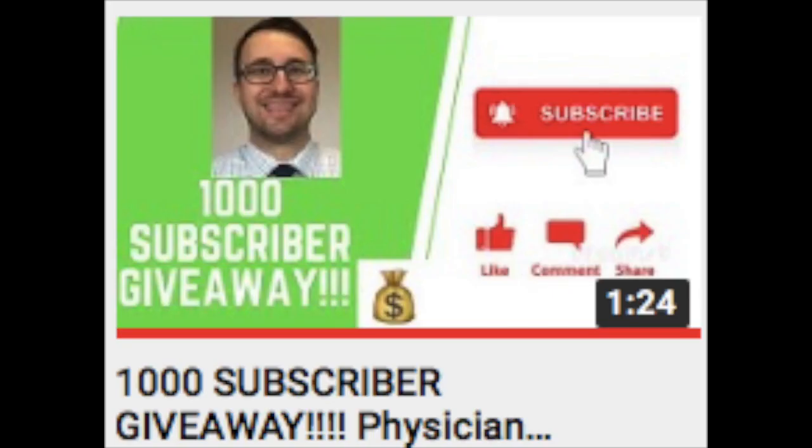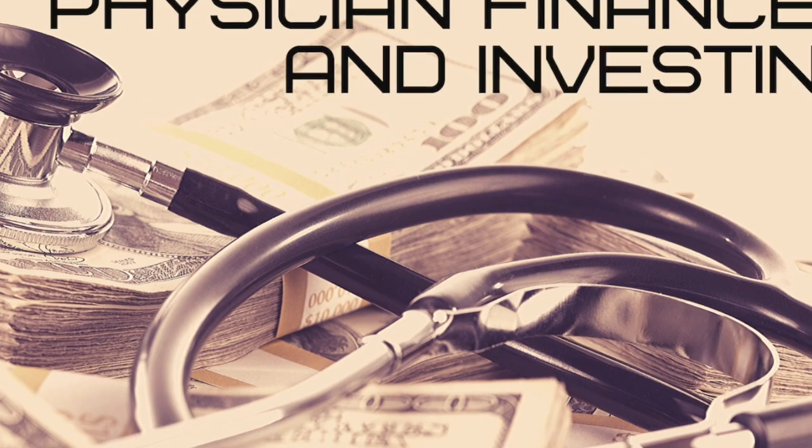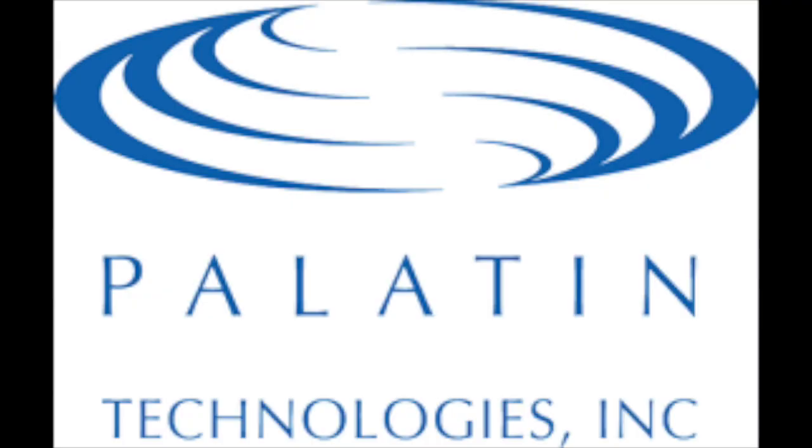But first, if you'd like to get updates about our new videos discussing the stock market and personal finances, as well as being entered into our 1000 subscriber giveaway, be sure to hit that subscribe button. While you're down there, be sure to check out the links in the description to get your free shares of stock from Robinhood and WeBull. So grab a cup of coffee or your favorite beverage of choice and let's jump into it.